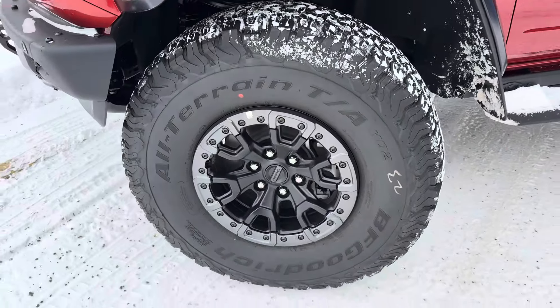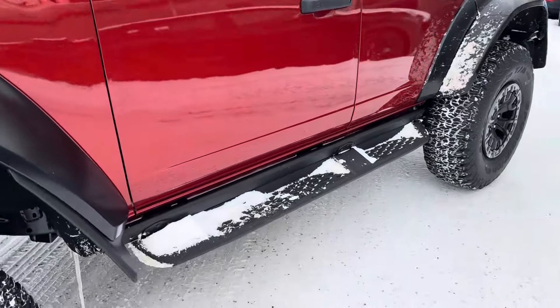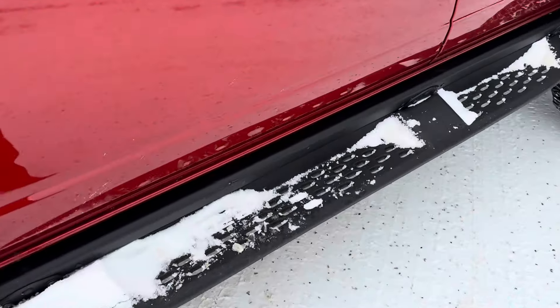You also get 37-inch BF Goodrich KO2 tires with a beadlock capable rim. Down below we got the Raptor-style metal running boards which are nice and powder coated so you don't slip on those.